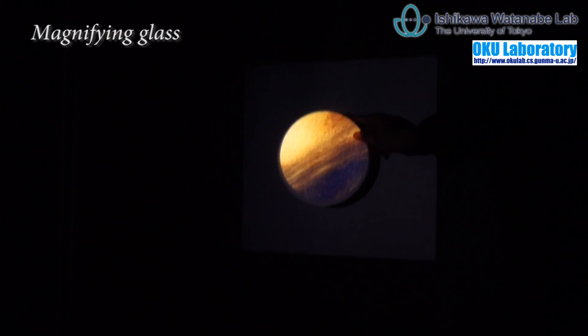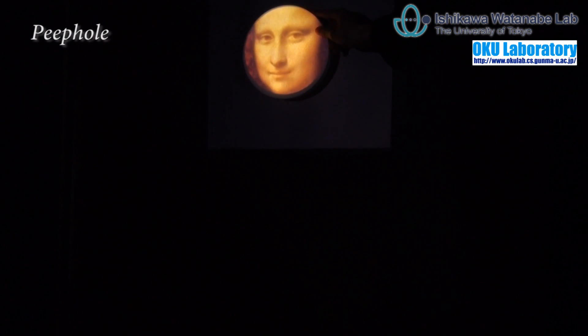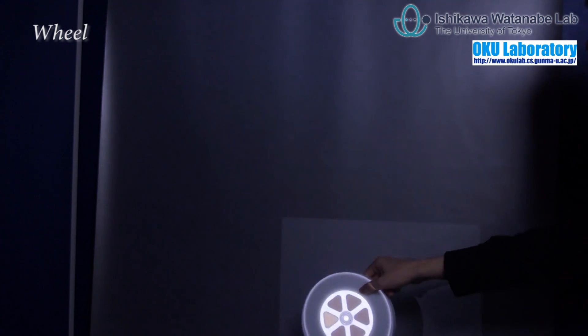When we shake the board, it becomes a magnifying glass. The magnified image is twice the size of the previous one. Another shake will return it to the peephole.